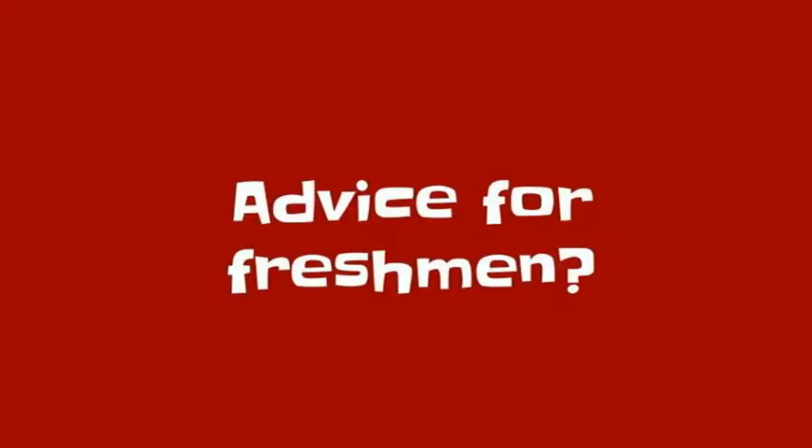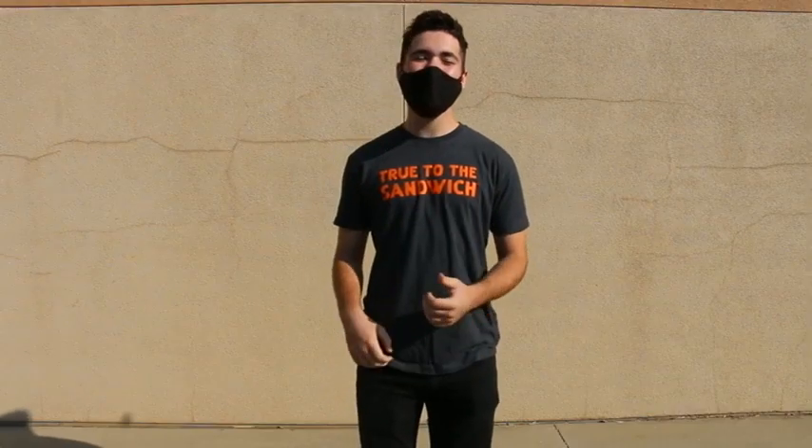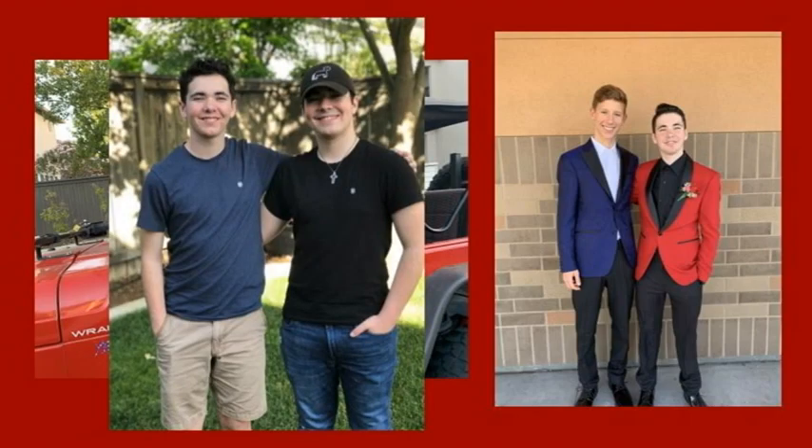Have you heard of the restaurant on the moon? Great food, no atmosphere. Just get out there, try different things around campus, join a team or a club, and just try to get out there.